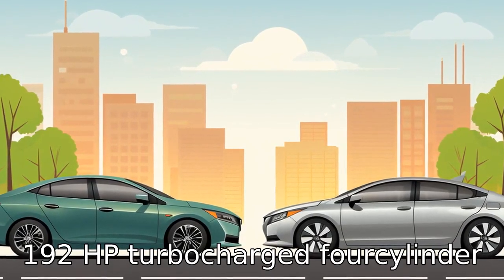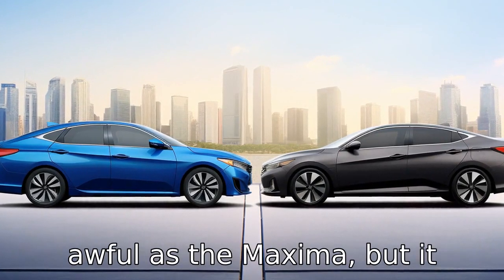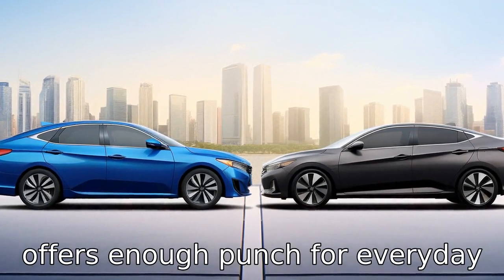On the other hand, the Honda Accord comes with a 192 horsepower turbocharged four-cylinder engine. It might not be as powerful as the Maxima, but it offers enough punch for everyday commuting.